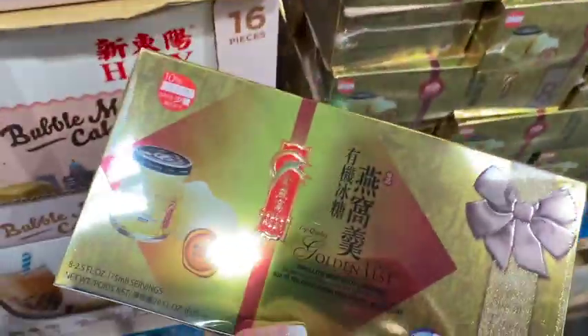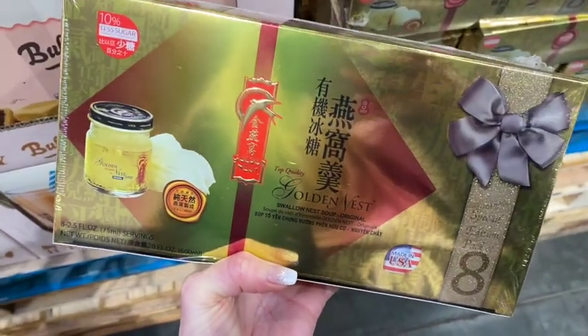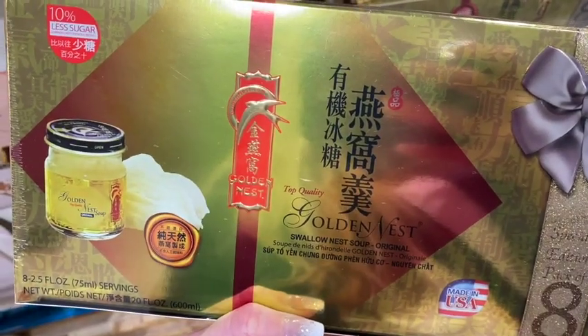This has to be the most unusual thing I've found so far — swallow nest soup.